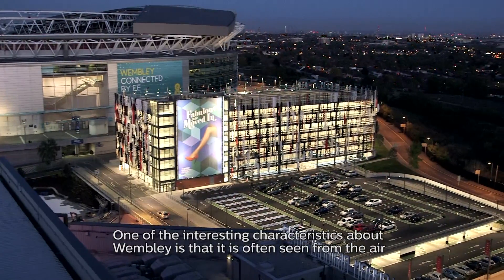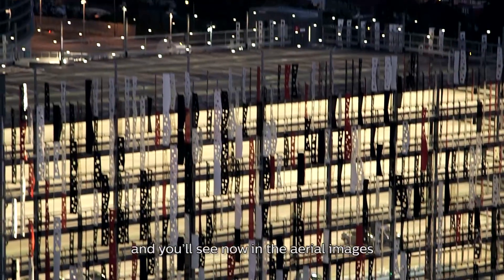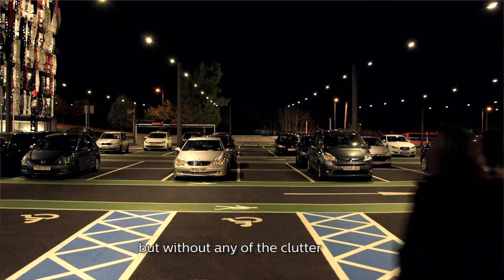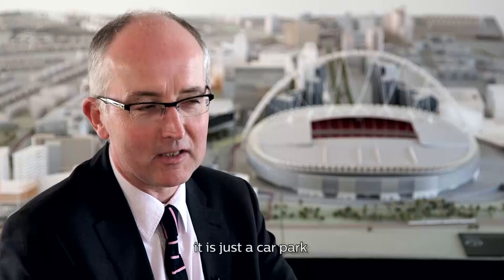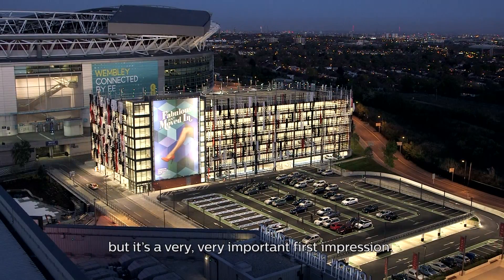One of the interesting characteristics about Wembley is it's often seen from the air. In aerial images you get this fantastic, evenly illuminated landscape on the tops of the car park with the Free Street product, but without any of the clutter normally associated with lighting such a large area. It is just a car park, but it's a very, very important first impression.